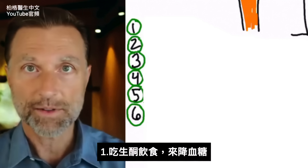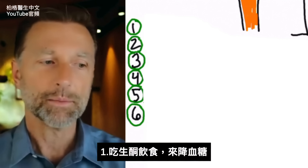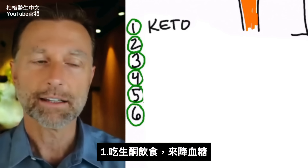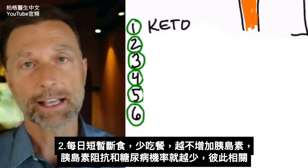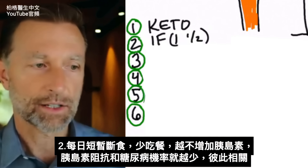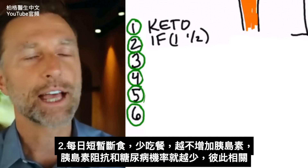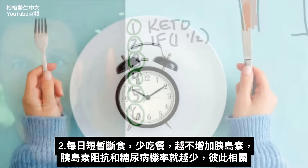The first thing, and the most obvious thing, is to reduce the amount of sugar in your bloodstream. That would mean going on a ketogenic eating plan. The second thing is doing intermittent fasting, because the less you eat, the less you will raise insulin, the less insulin resistance you'll have, and the less diabetes you'll have. So those go hand in hand.